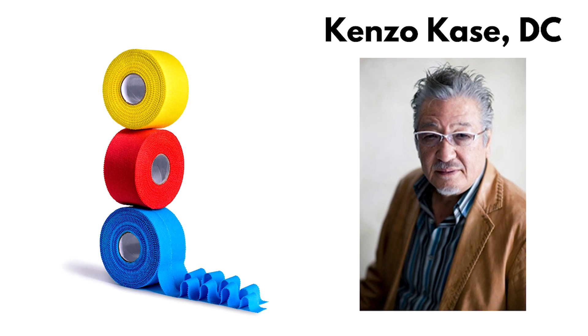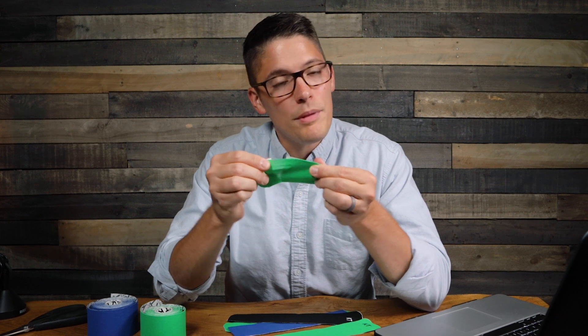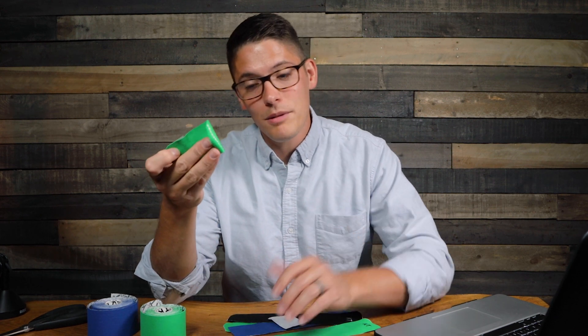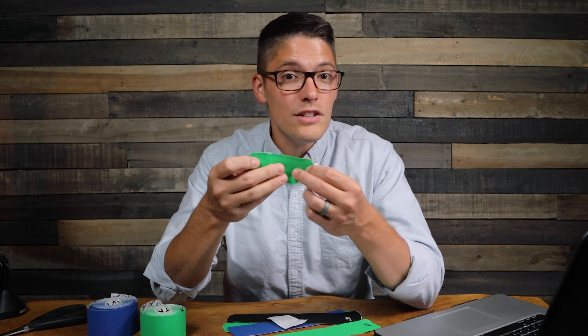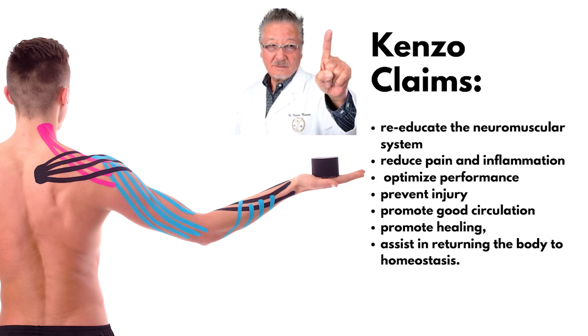Kinesiology tape was developed back in the 70s by a Japanese chiropractor who designed the tape to be flexible. When it's on the paper backing it's not flexible, but once you rip the paper off it becomes flexible. It's very lightweight and has similar properties to that of skin. The theories are that kinesiology tape will help to lift the skin, improve circulation, and also support muscles, ligaments, and tendons, among a number of other claims.